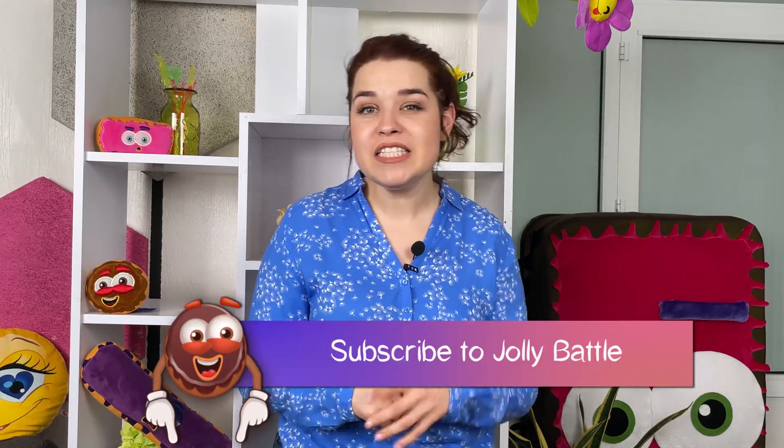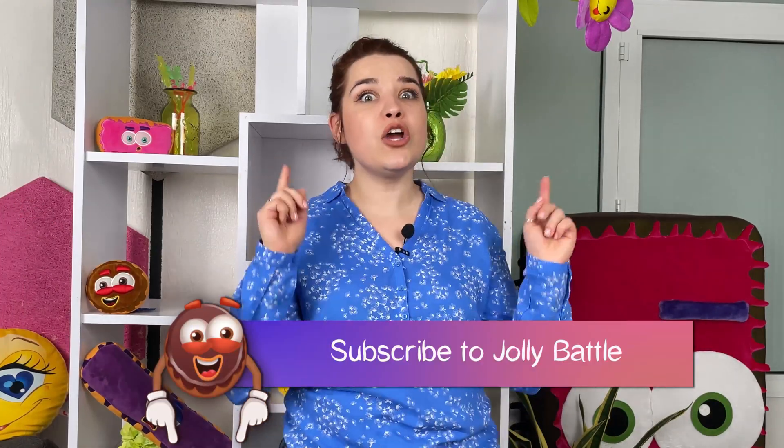Thank you for watching and being with us. Don't miss out on amazing experiments, hacks, and magic. Try it — thank you!